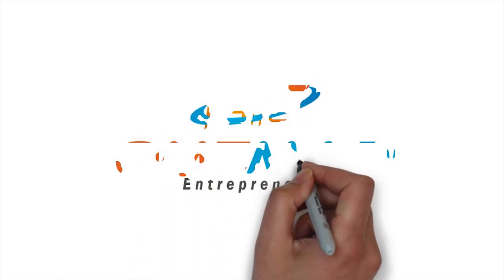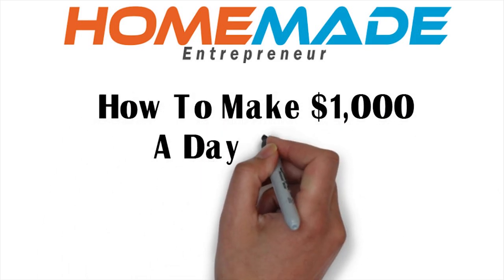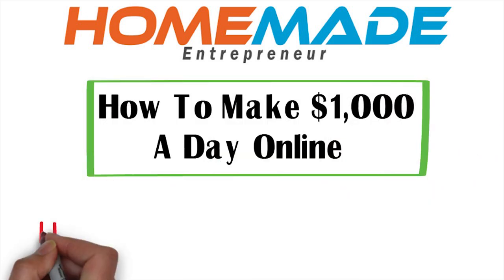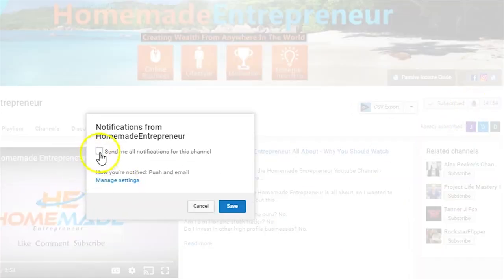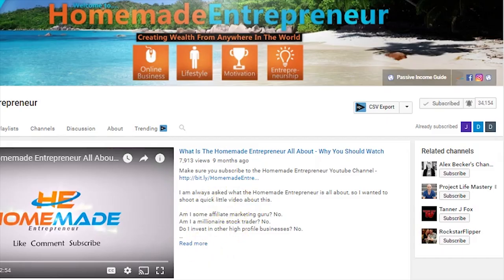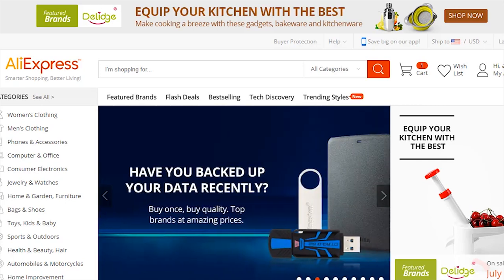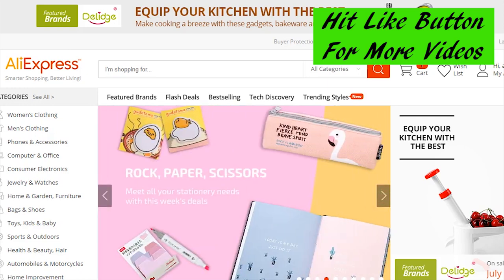Hey guys, Adam Snyder here with the Homemade Entrepreneur. In today's video I want to show you how to make $1,000 per day online. If that's something you've been wanting to do, this is the video for you. I'm showing you how to get free money online. I've been putting out between 5 and 12 videos a week, so if you don't want to miss any, click the subscribe button and the bell for all notifications.